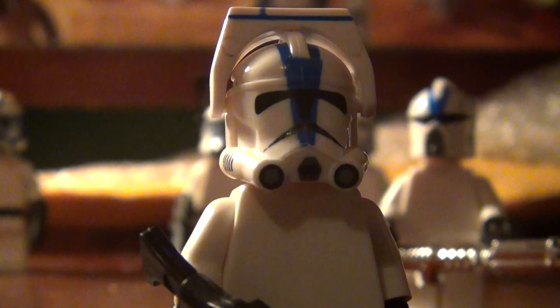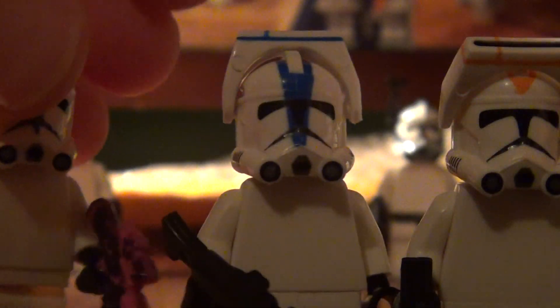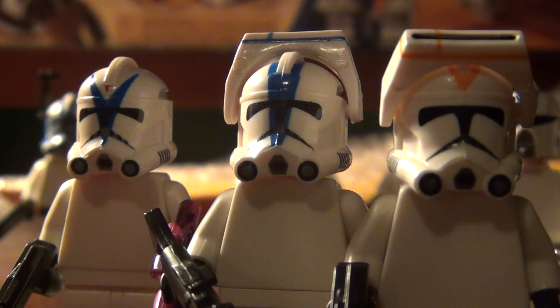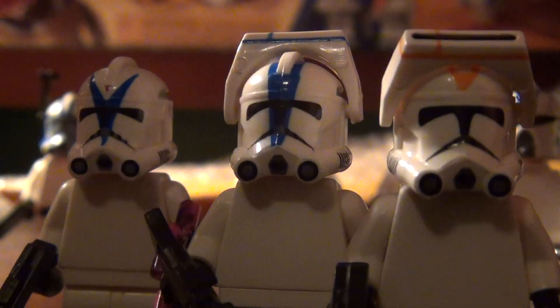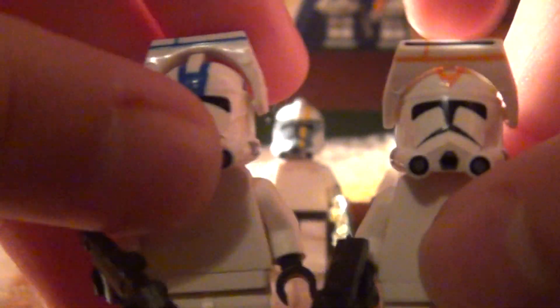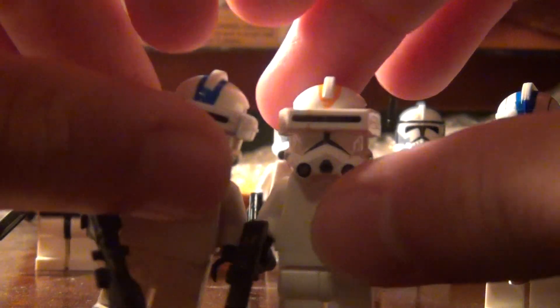It looks really awkward on camera with the whole no-T-visor thing on these guys, which is accurate to the Clone Wars series but not accurate to the movies. It looks kind of awkward on camera, but in real life it actually looks really good — especially with the macros down.